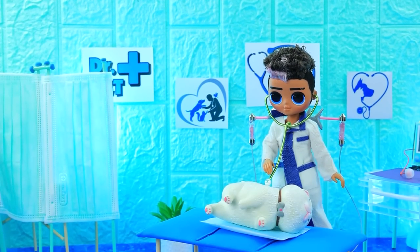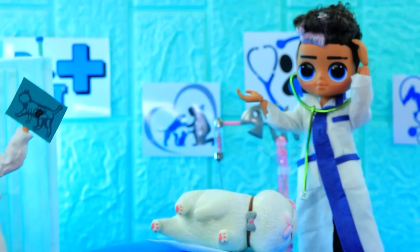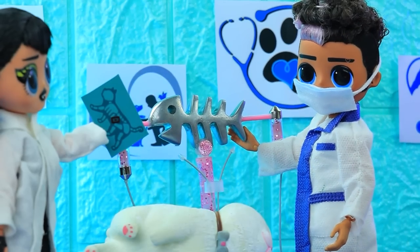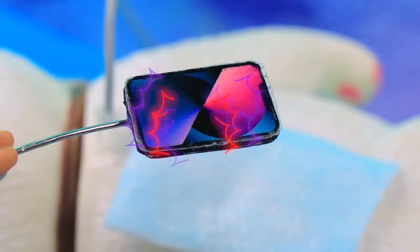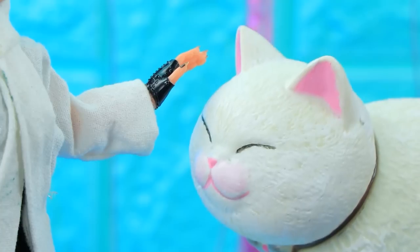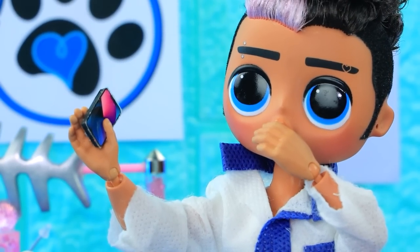The doctor examines the cat. I don't understand. Doctor, look at this scan — this cat swallowed a phone! We need urgent surgery. Put her on an IV. That's it — the phone was removed. It's good that we quickly figured out the reason. Oh, how sweet — meow! Don't eat gadgets anymore, okay?